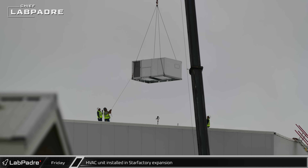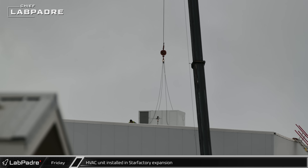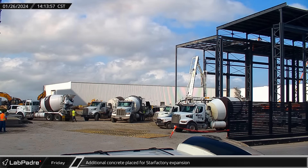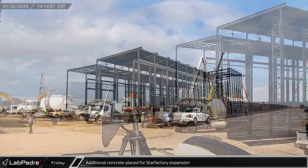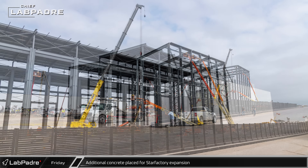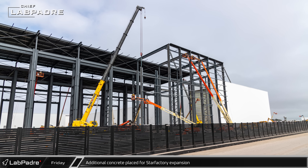Nearby at the Star Factory expansion, HVAC units were being installed onto the roof of the final section of the previous phase of the building. Work continues at a steady pace on other areas of the Star Factory expansion. Concrete trucks are a regular sight as workers continue to place foundations and floor slabs for the next areas of the building. Steelworkers also remain busy installing new steel along the front of the building near Highway 4.